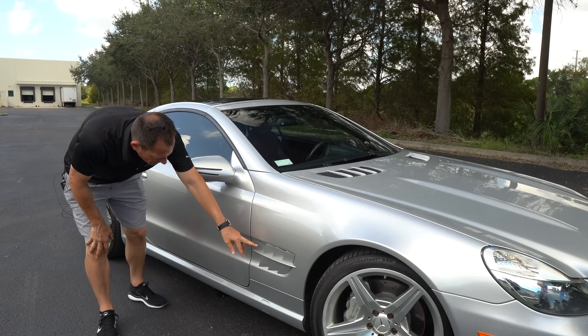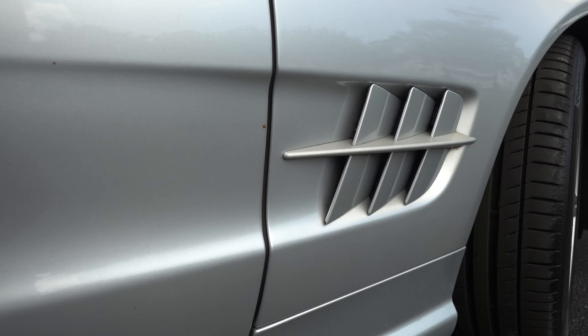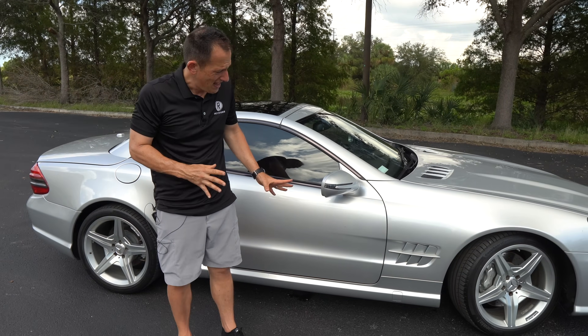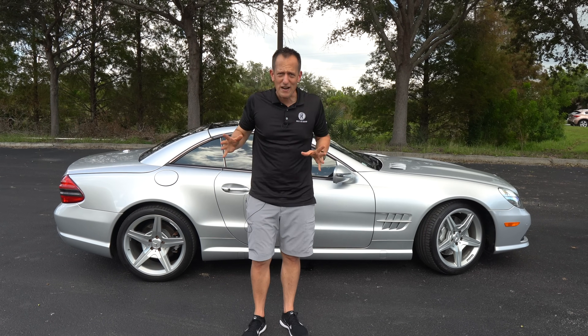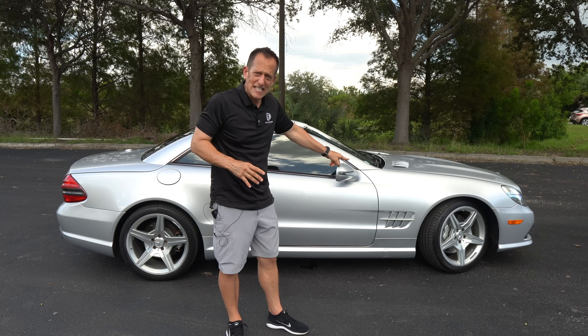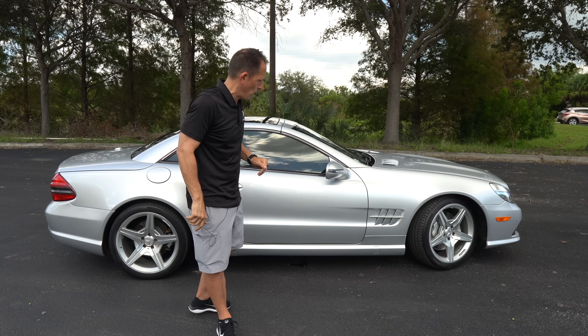As we swing it around, I want to show off this venting here on the side. Now it isn't functional, so I am going to zonk it, but from an aesthetic standpoint it looks spectacular. That part of the car feels like a little piece of artwork. And if you know the McLaren SLR supercar, it had that same basic design element, but that car is on a totally different level than this one.